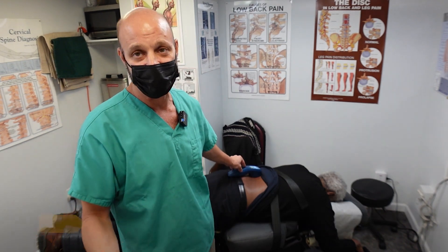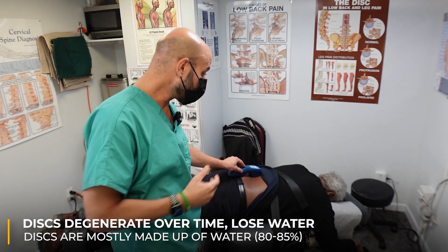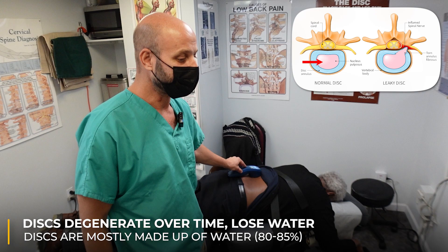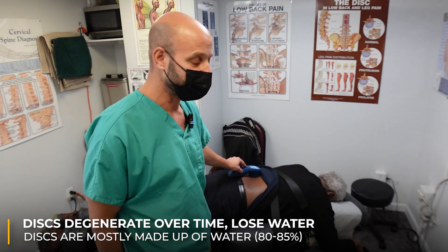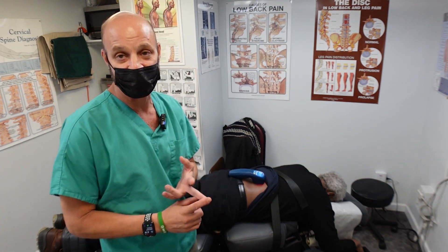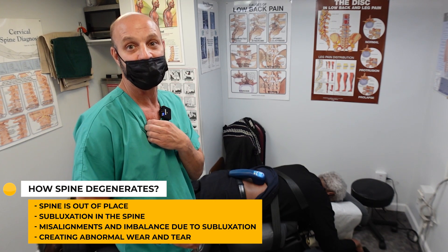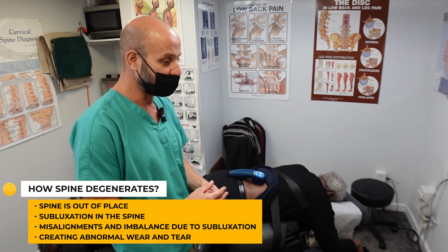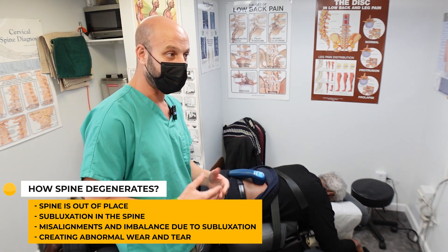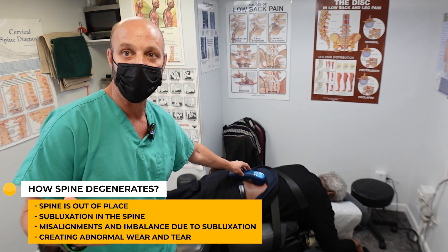Many of us have that. Our discs naturally degenerate over time — they desiccate, they lose water. They're made up mostly of water, with the nucleus pulposus in the center, about 80 to 85% water in that disc. We want to make sure we aren't degenerating the discs. The way you degenerate the spine is having a spine that's out of place or subluxated, creating misalignments and imbalance, and then abnormal wear and tear earlier than we would normally expect.